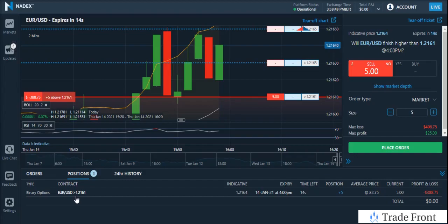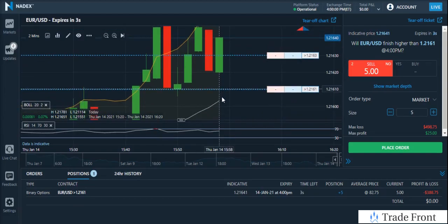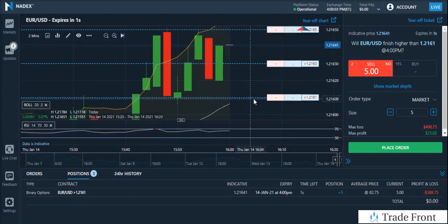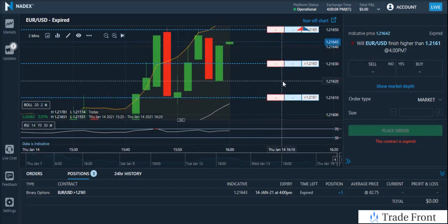For the trades this week — week two of January 2021 — there we go. The market time is a little off for some reason, but that was a nice profit of about $80 to $85 right there.